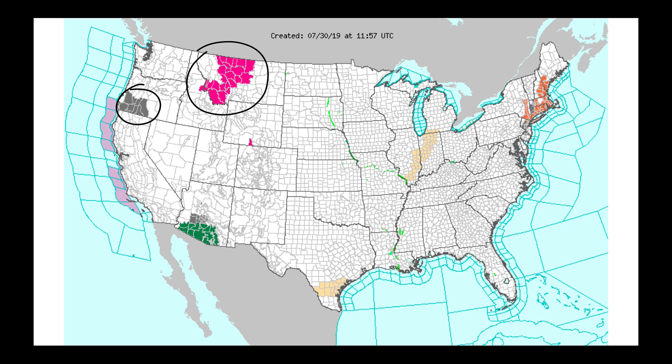Otherwise, we're watching a red flag warning up through parts of Montana — some lower humidities, stronger winds, and high temperatures moving through there. And we will be talking about the potential for flash flooding with our monsoon now going here in the southwest.